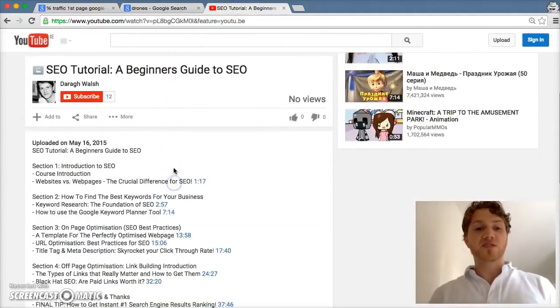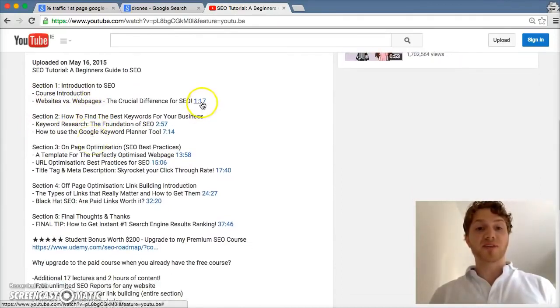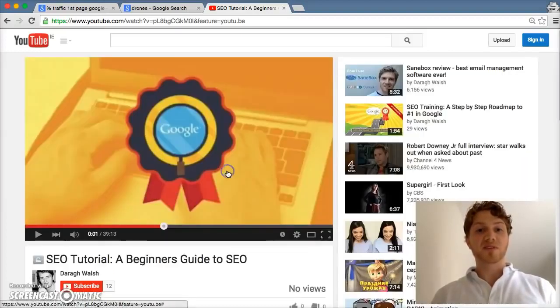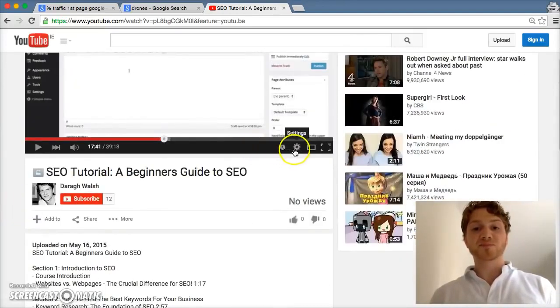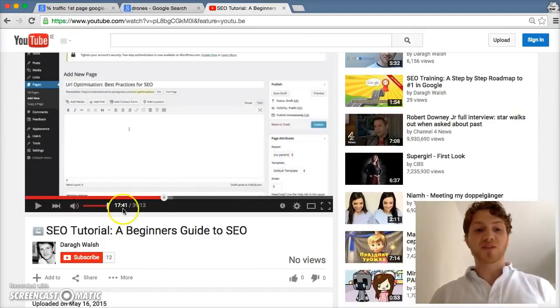In the YouTube description I've broken down the course into different sections, and I've also put timestamp hyperlinks in there. So if you want to go straight to the title tag and meta description section, just click there and it'll bring you straight to it. I hope you find that helpful.